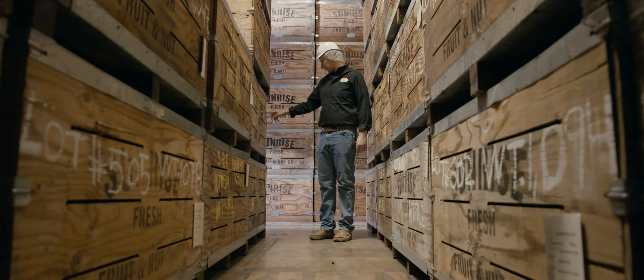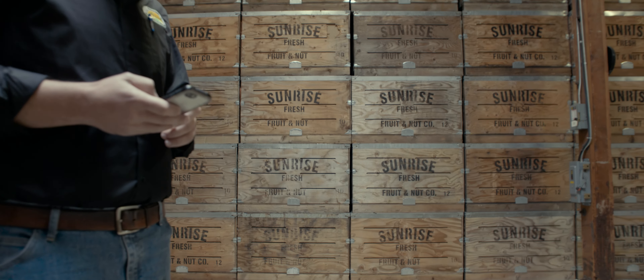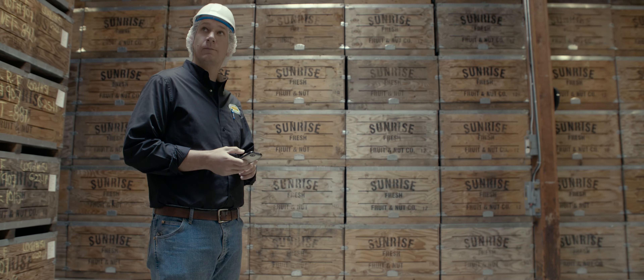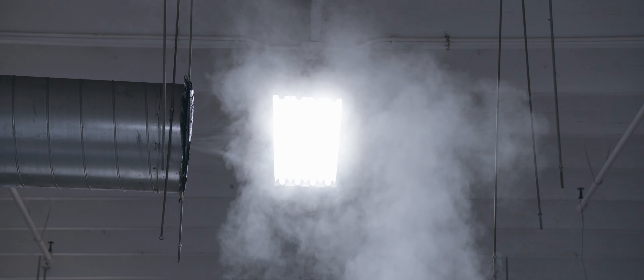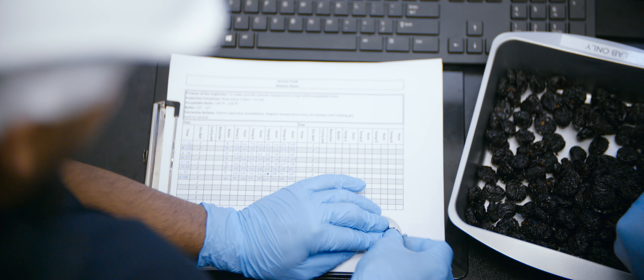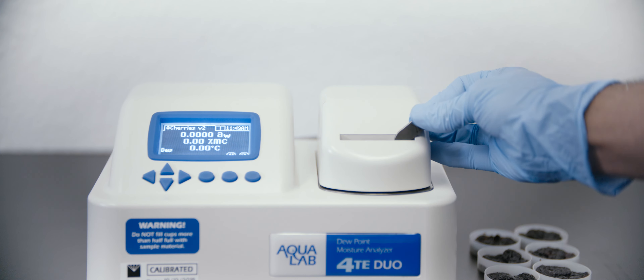My dad first found Aqualab eight years ago. In those days we had no idea what water activity even was. We would record everything from temperatures on our dryers, internal temperatures in the warehouse, the data from Aqualab Duo — the moisture and water activity. This information is great, but what are you going to do with it?